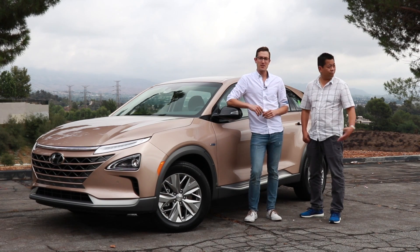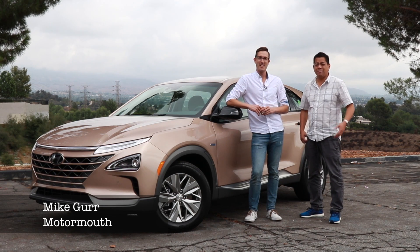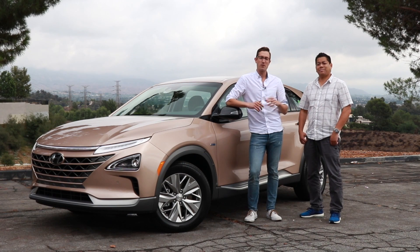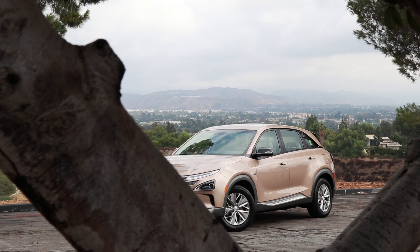Welcome to beautiful Los Angeles, California, where it's mostly sunny — been a little bit on and off today. We've got two exciting vehicles. This is the future of eco-friendly vehicles from Hyundai, starting with the vehicle beside me, which is the brand-new Nexo. This is a hydrogen fuel cell vehicle.